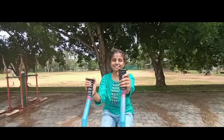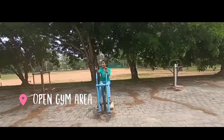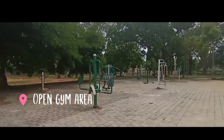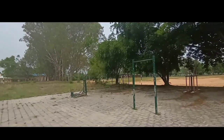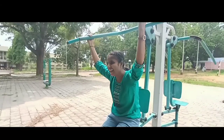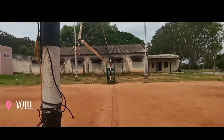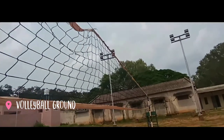This is the open gym area. There is also a volleyball court located beside the gym area.